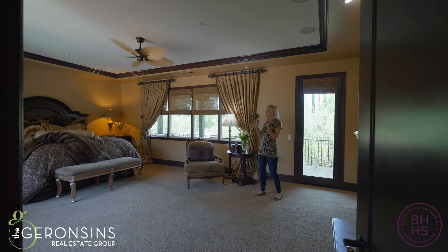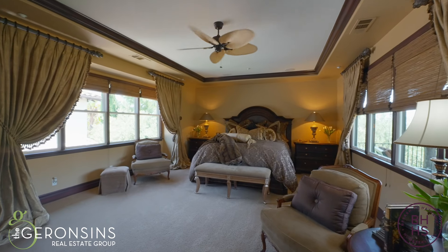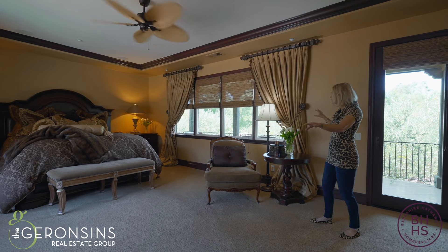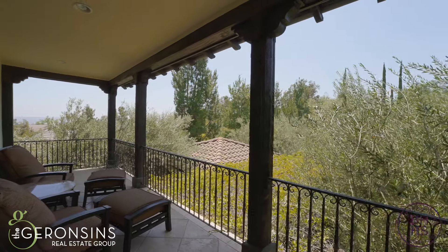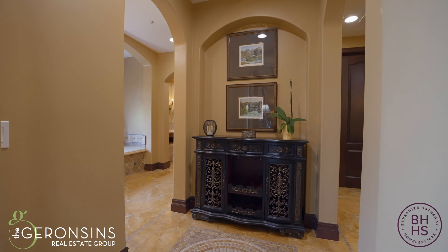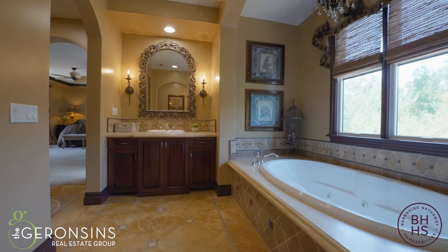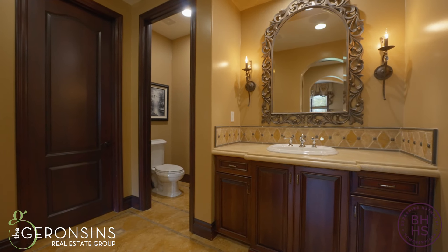Can you imagine waking up every morning and going to bed every night in this magnificent primary suite? Cozy fireplace, windows that lead out to the courtyards, beautiful balcony — everywhere you look, you see these wonderful olive trees. It gives you such a great feeling. Here we have the luxurious bath with dual vanities, makeup area, spa tub, walk-through shower, and spacious walk-in closets.